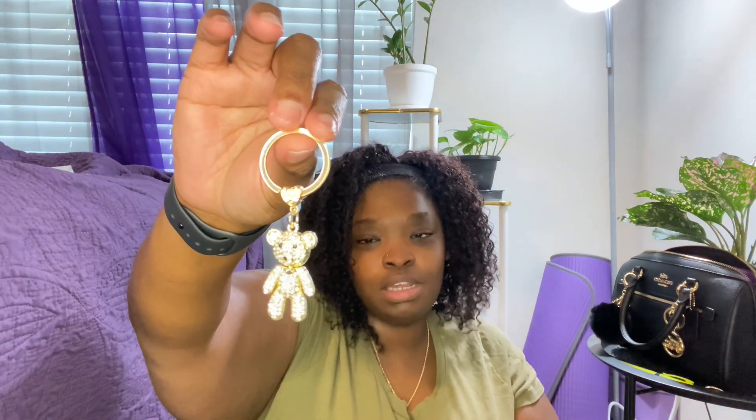Then I got the teddy bear charm. I'm gonna open it so y'all can actually see what I'm showing. I don't really like that big teddy bear that comes from Coach, but I thought this one was perfect — he is so cute! He's gold and he has rhinestones all in him, so he is cute.